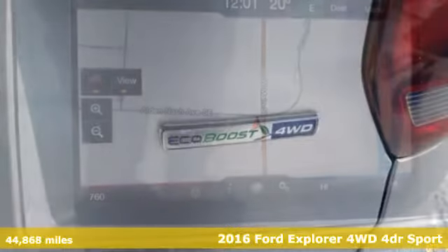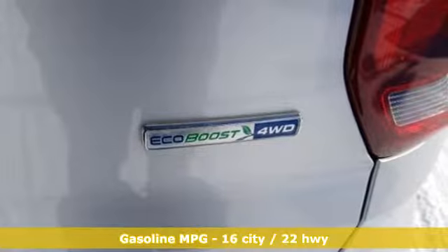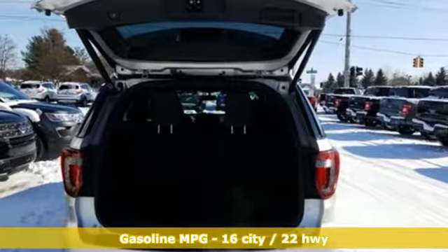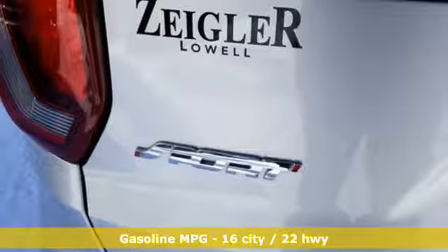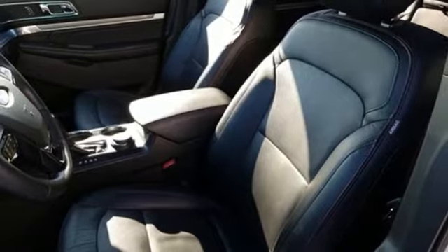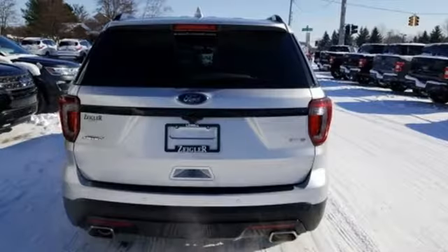It boasts an impressive list of features like these: integrated navigation system with voice activation, power heated mirrors, front heated and ventilated leather bucket seats, configurable instrument gauges, and doors and push button start proximity key, dual zone climate control.